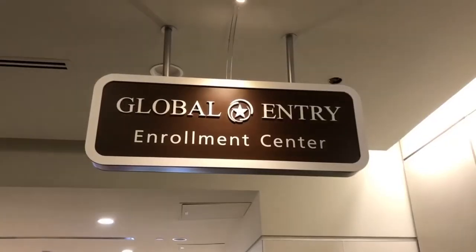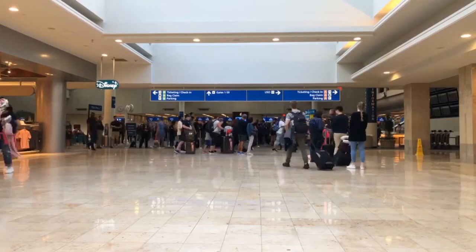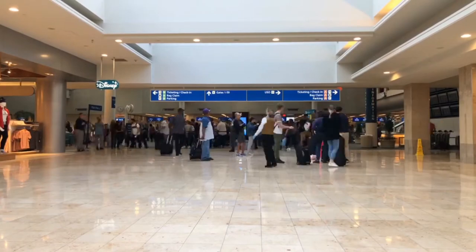A step up from TSA PreCheck is Global Entry, which is mainly for international flights. On the back of your card it has a pass ID, and you enter that when booking your flight. You get PreCheck plus a faster pass when coming back from an international flight. It also works when crossing into Mexico or Canada by car or on foot. It's only $100 for five years, so it's definitely worth it.